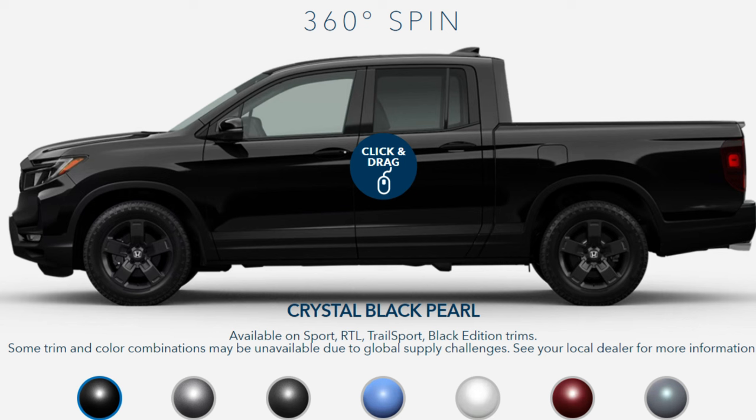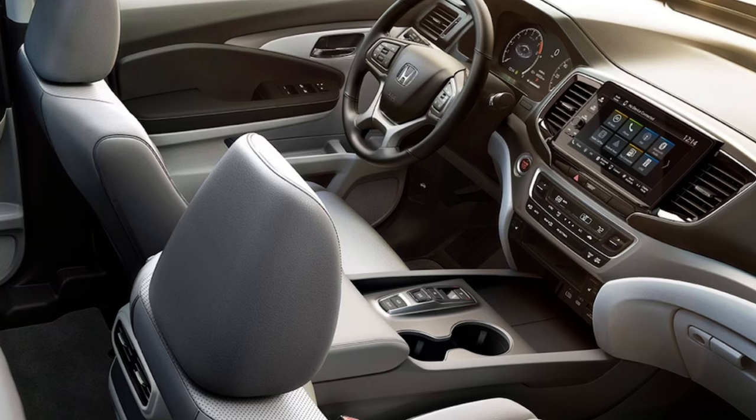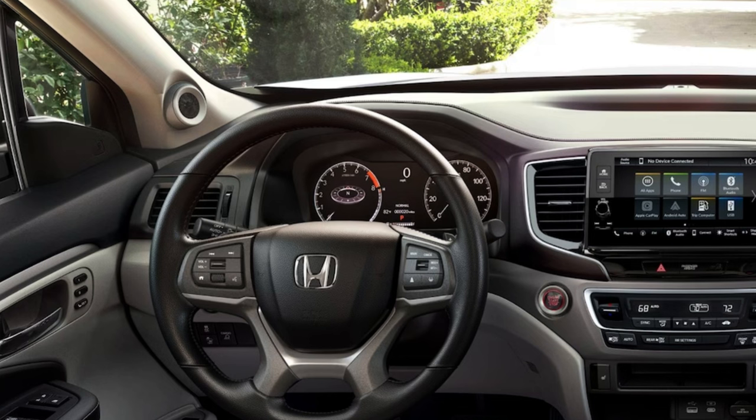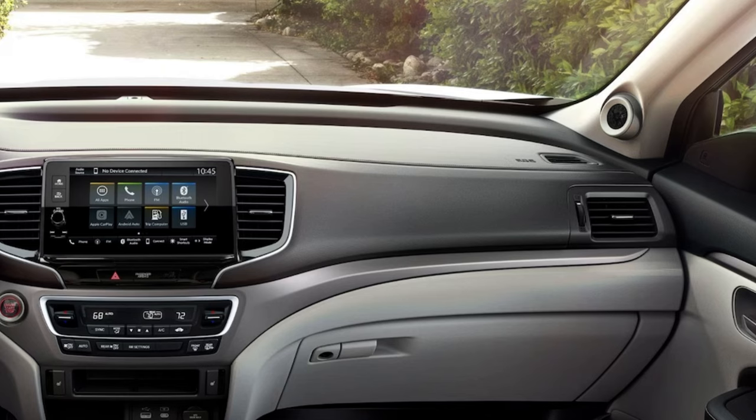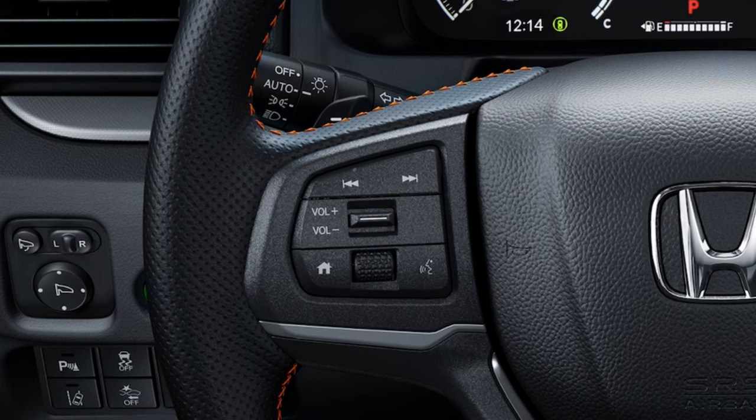Looking inside, first glance sparks a mediocre reaction — it's nice but nothing spectacular. The top trim definitely brings some glamour. This is a five-seater with storage under the rear bench, 109 cubic feet of interior space, and a 60/40 split rear seat that lets items up to four feet tall stand in the back. All trims get a 9-inch full-color infotainment touchscreen, wireless Apple CarPlay and Android Auto, and a 7-inch driver information cluster.